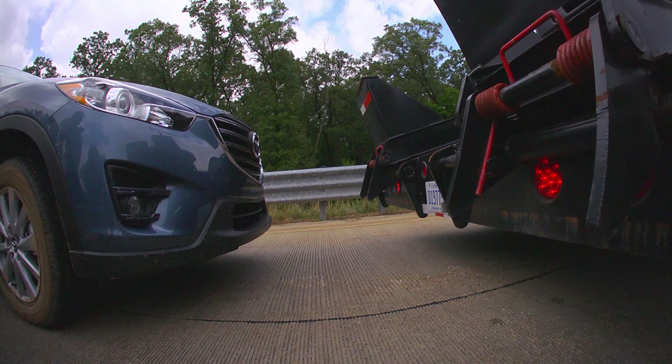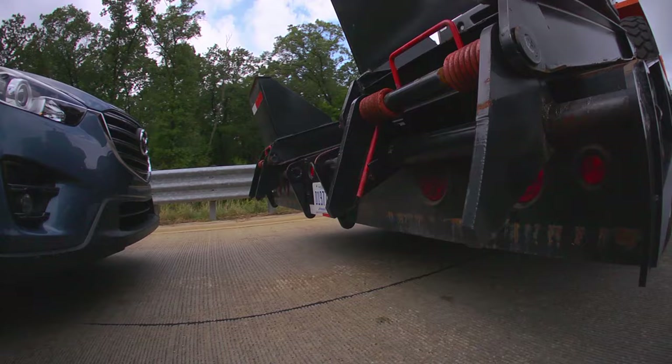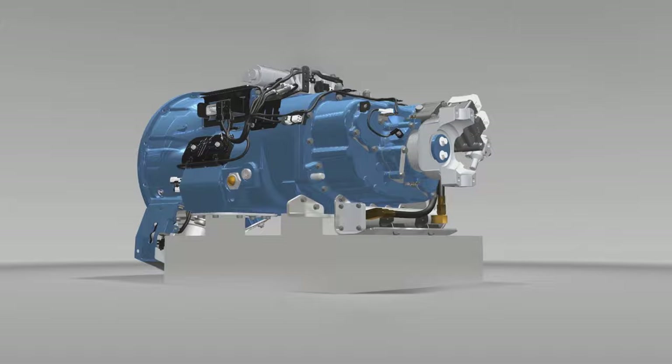Ultra Shift Plus safety features include auto neutral and intelligent hill start aid, which prevents rollback and roll-forward while launching on grades. Based on application and bodybuilder design, the transmission also allows for the use of all transmission gear ratios for PTO minimum and maximum drive gears.